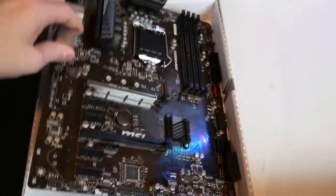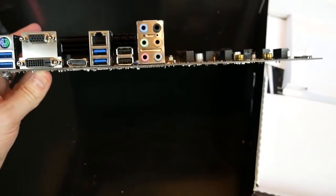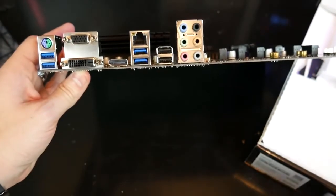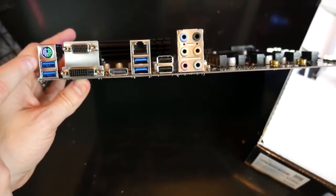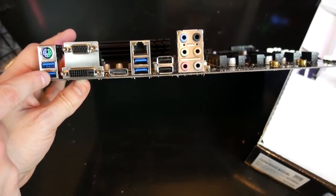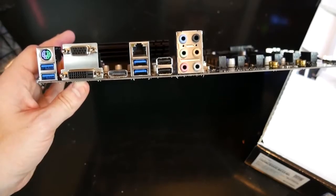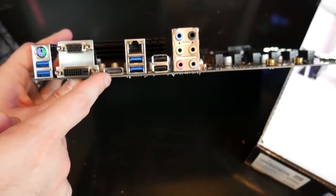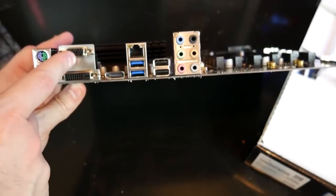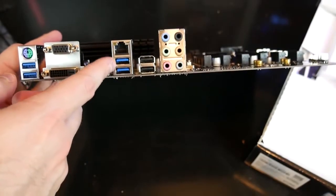Moreover, this motherboard is packed with features that add more speed to your system's memory and provide more stability to your system. Not only this, but it also aids in loading data faster, running programs efficiently, and boosting productivity. If we talk about the storage of the MSI Z370-A Pro, it has one M.2 slot and six SATA ports. It is also equipped with six ports for USB connectivity and six PCIe slots.